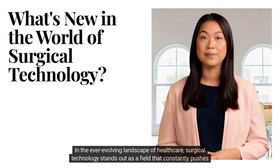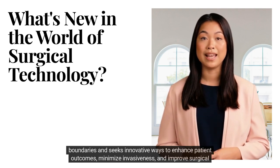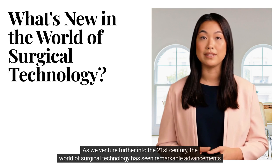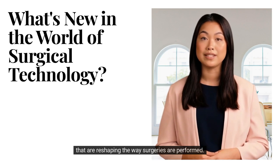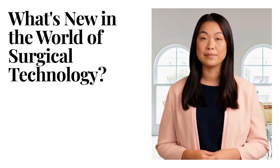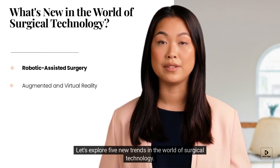In the ever-evolving landscape of healthcare, surgical technology stands out as a field that constantly pushes boundaries and seeks innovative ways to enhance patient outcomes, minimize invasiveness, and improve surgical precision. As we venture further into the 21st century, the world of surgical technology has seen remarkable advancements that are reshaping the way surgeries are performed. In this video, we'll dive into five new trends in the world of surgical technology.